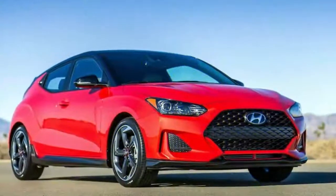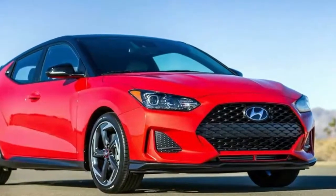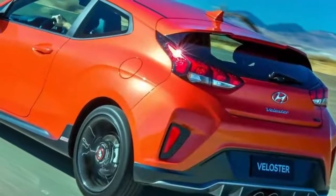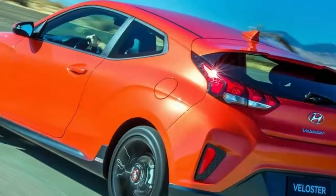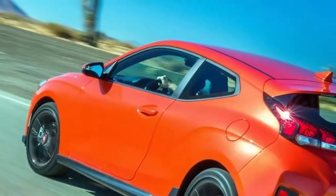Hyundai unveiled its all-new Veloster and Veloster Turbo models at the 2018 North American International Auto Show. The fresh design was a collaborative effort of Hyundai designers from Seoul, South Korea and the U.S. Design Center in Irvine, California.